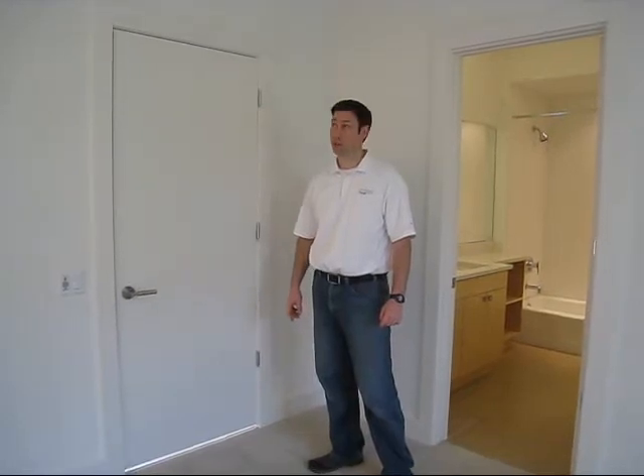Hi, my name is Matt Reisinger with Reisinger Homes and welcome to my video blog on green building and building science. Check out our latest creation. We're in one of the bedrooms here of our house that was designed by James D. LaRue Architects, and I wanted to show you what we do for our HVAC systems that makes a big difference in these high performance houses.